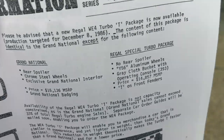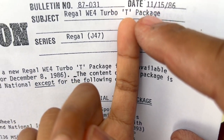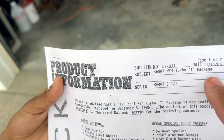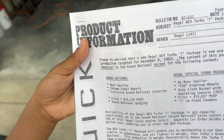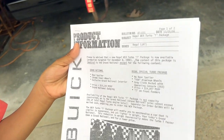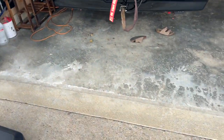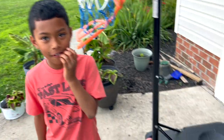This is historical data right here. This product information bulletin came out November 15th, 1986 — for the Regal WE4 Turbo T package. And December 8th, 1986 was when it was targeted for the market — that's when they were really trying to get it to us, even though I was only 10 years old, and Peanut wasn't even born yet. Peanut was born in 2015!